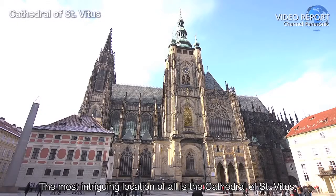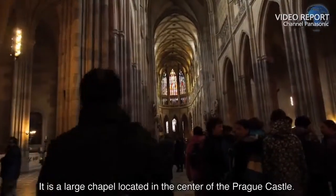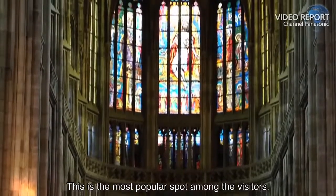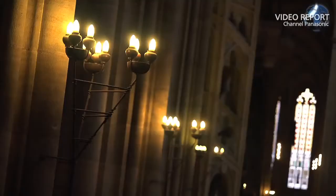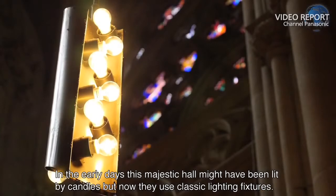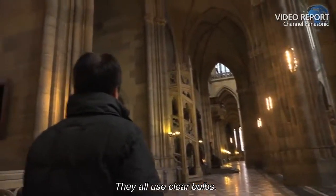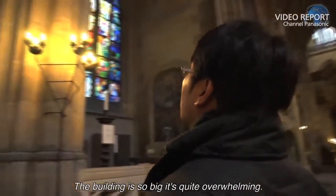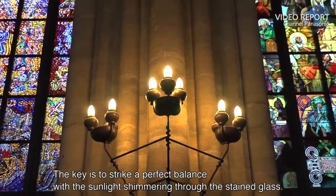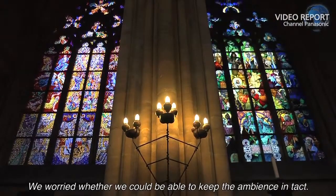The most intriguing location of all is the Cathedral of St. Vitus. It is a large chapel located in the center of the Prague Castle. This is the most popular spot among the visitors. In the early days, this majestic hall might have been lit by candles. But now, they use classic lighting fixtures. They all use clear bulbs. The building is so big, it's quite overwhelming. The key is to strike a perfect balance with the sunlight shimmering through the stained glass. We worried whether we could keep the ambience intact.